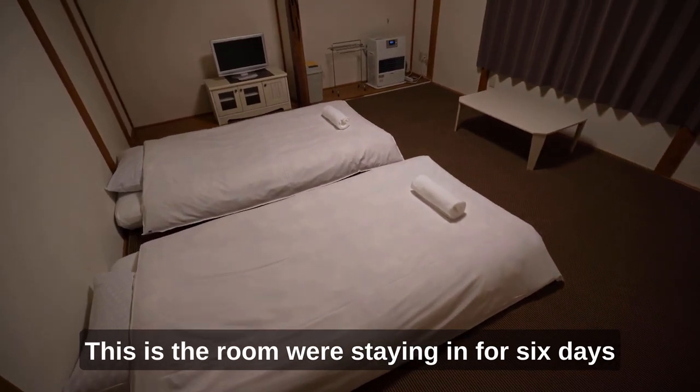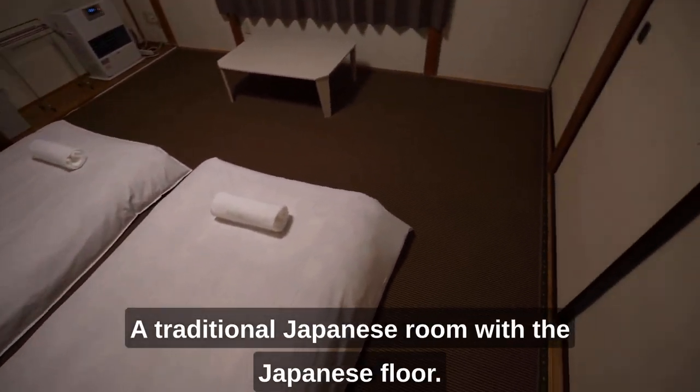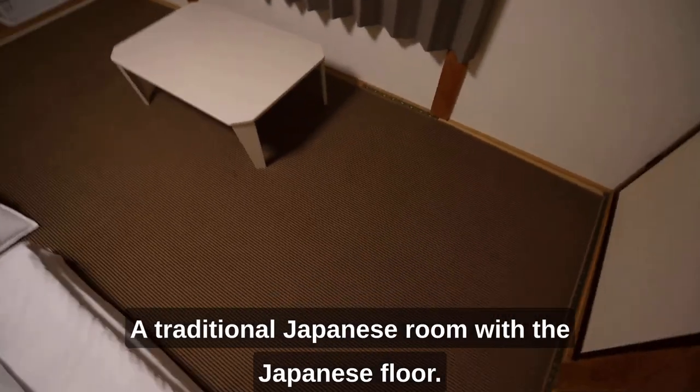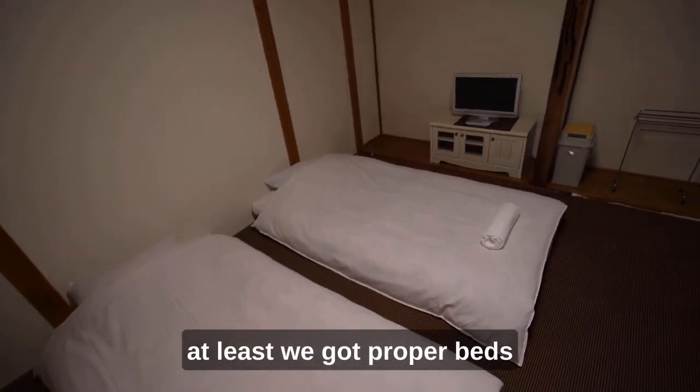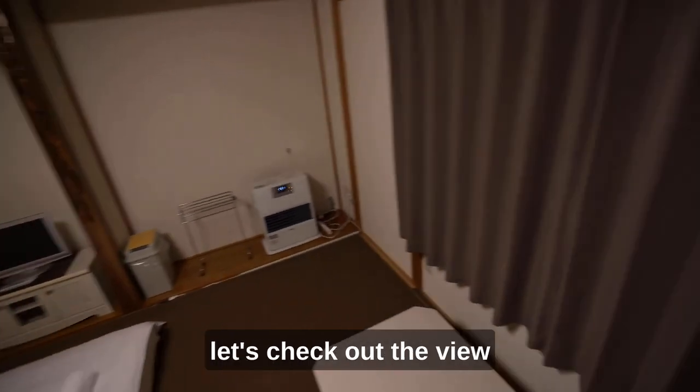The room I'm staying in for 6 days is a traditional Japanese room with a Japanese floor — they forgot to drop the beds, but yeah, it's going to be fun. Let's check out the view. Oh, snow — cool.